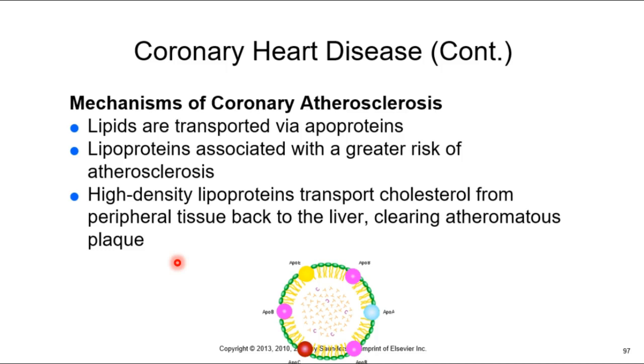Think of LDL as a lazy construction worker and HDL as an efficient worker at a construction site. Both transport lipids through the bloodstream, but LDL tends to take them to the wrong place — dumping them in the cardiovascular system, perhaps in high-pressure areas like the coronary arteries. HDL, by contrast, not only carts its own lipids correctly but actually cleans up the fat deposited by LDL. That's why HDL is good cholesterol and LDL is bad cholesterol.